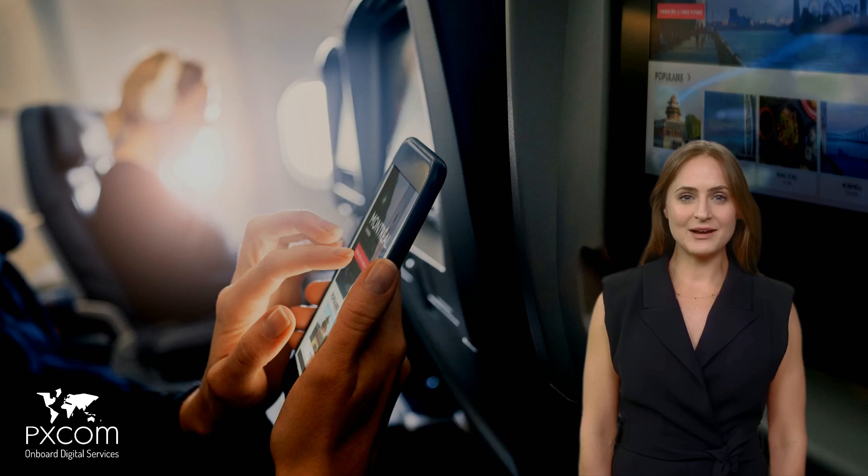Therefore, our advice is that you rely on your seatback monitors to wow your passengers with a premium video experience, whilst locating all your web-like experiences to your IFC platform — such as in-flight shopping, destination-based activities, loyalty program enrollment, and so much more.